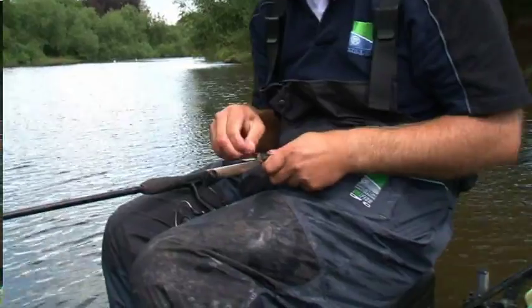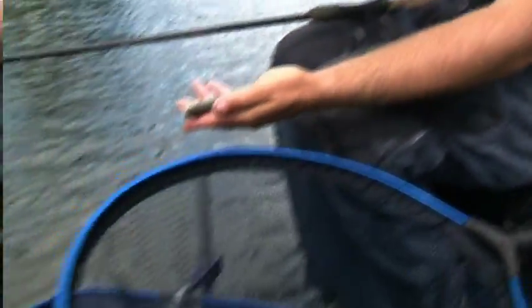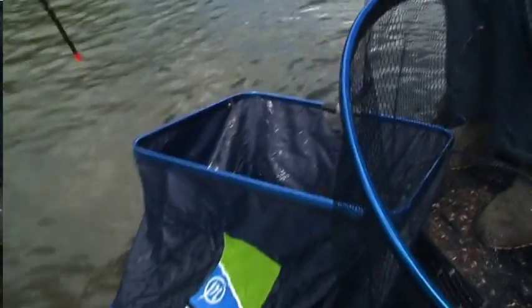I've never seen as many little chub as this - it's incredible. Fantastic to see. A fantastic future for this river.